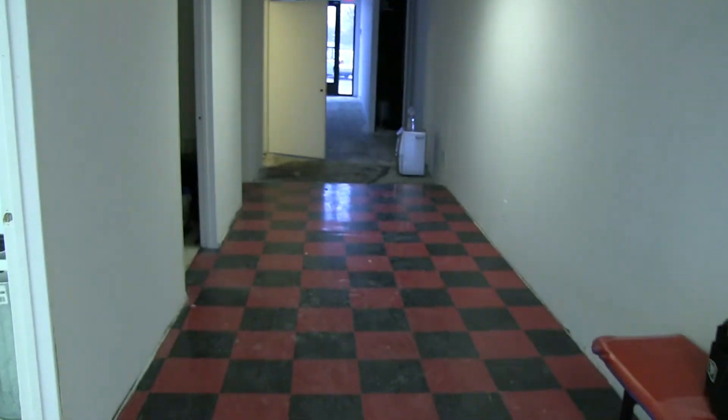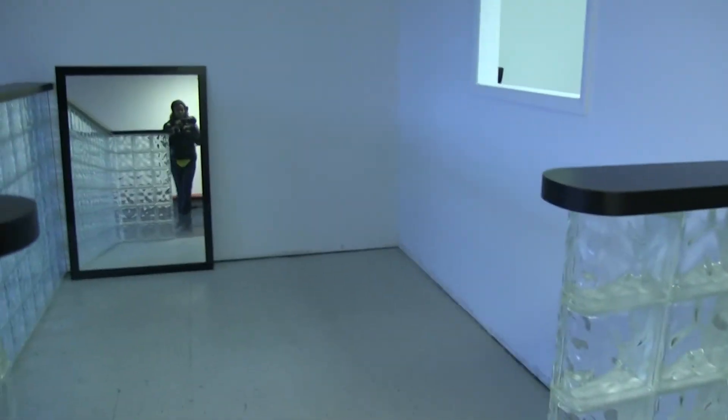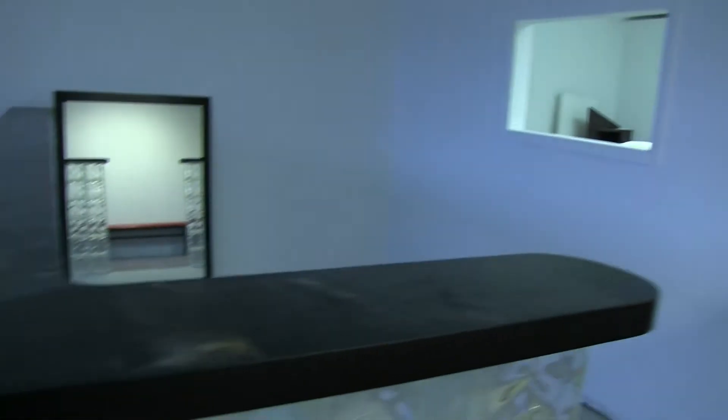Hallway space. This is the glass — used to be a tattoo shop. And all the space here.